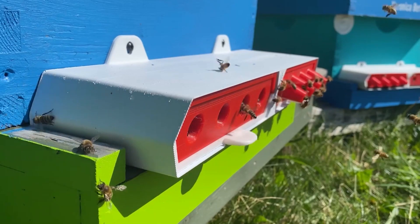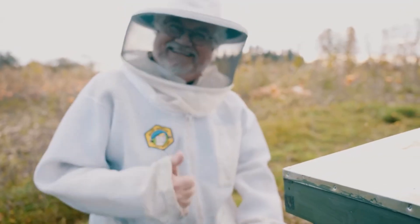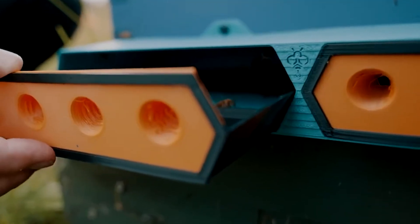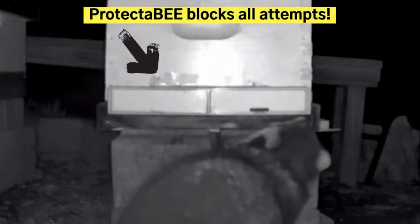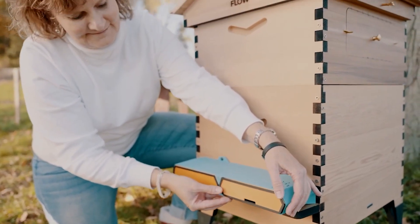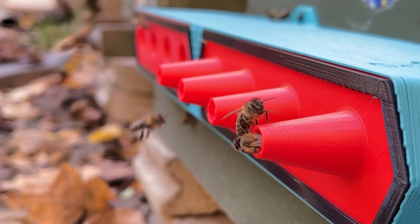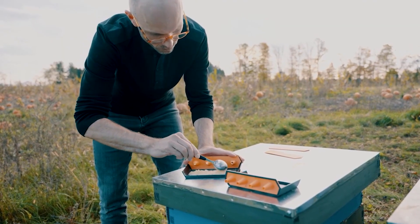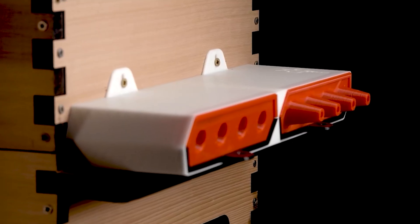However, Protector Bee turned out to be even more versatile than its creators imagined. When they gathered feedback they discovered that: firstly, the system makes it easier for bees to defend the hive; secondly, it deters honey enthusiasts like skunks; thirdly, it can regulate bee traffic; and fourthly, it simplifies beekeeping by allowing beekeepers to care for bee health, as it can also be coated with substances to protect against diseases like European Foul Brood.